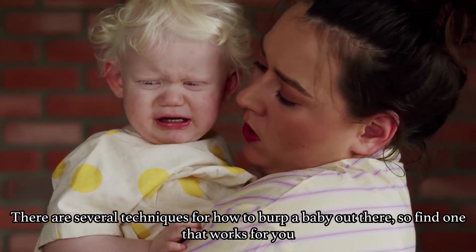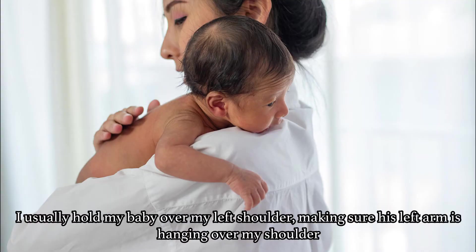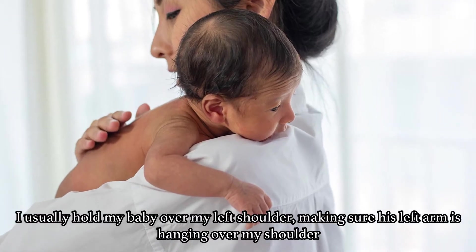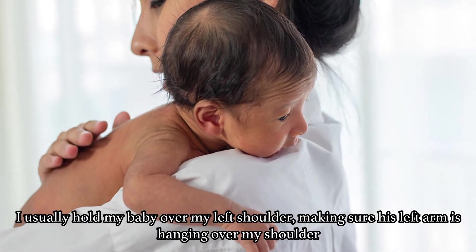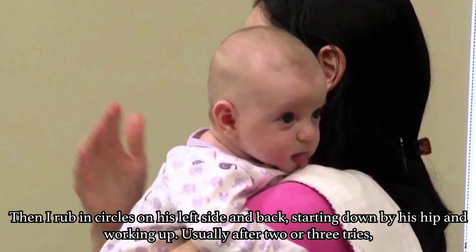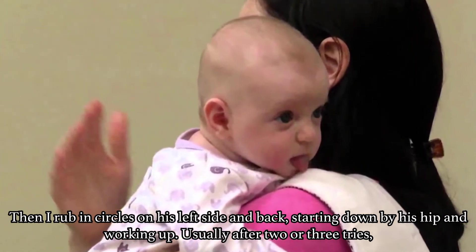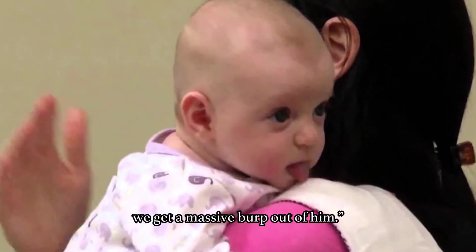There are several techniques for how to burp a baby, so find one that works for you. I usually hold my baby over my left shoulder, making sure his arm is hanging over my shoulder. Then I rub in circles on his left side and back, starting down by his hip and working up. Usually after two or three tries, we get a massive burp out of him.